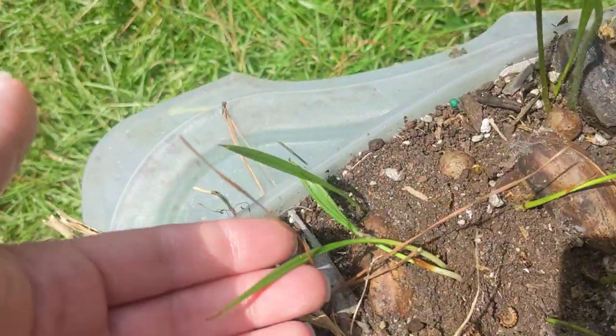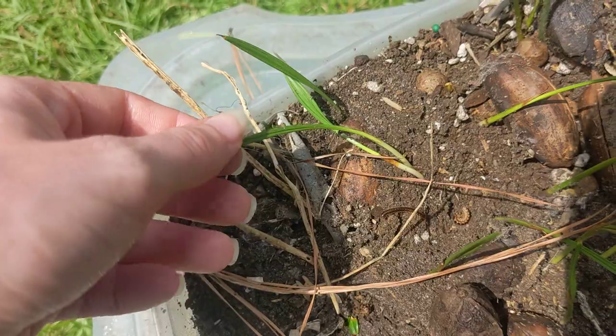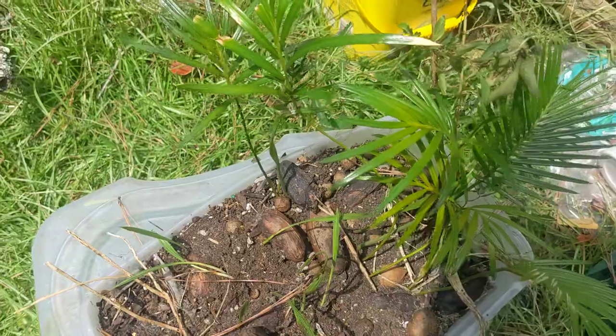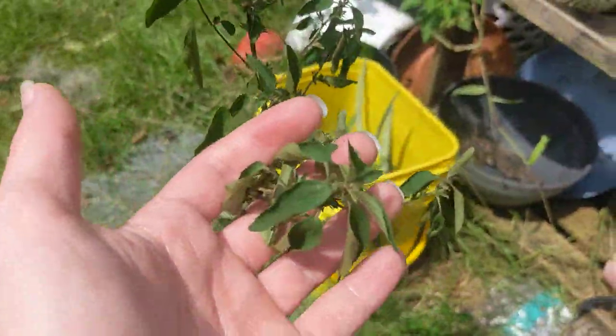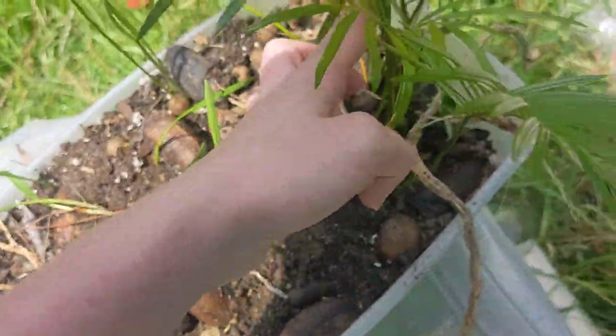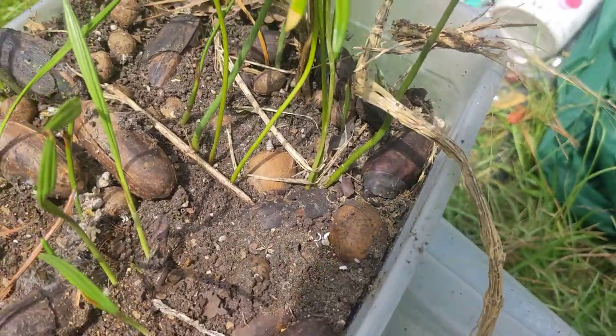Here's some itty bitty baby ones. These are why palm trees are monocots — because when they sprout they only have a single leaf. And there's also, I think this is amaranth, but look at all these babies. Each of these little fronds is like a separate plant. Look at all those stems.